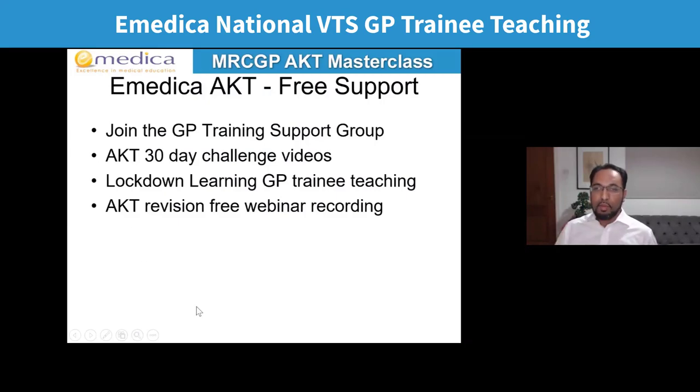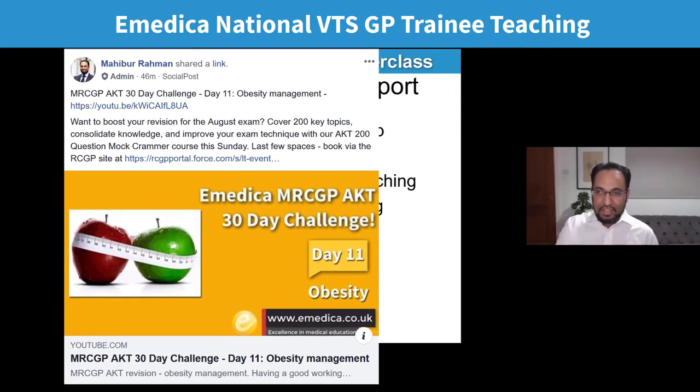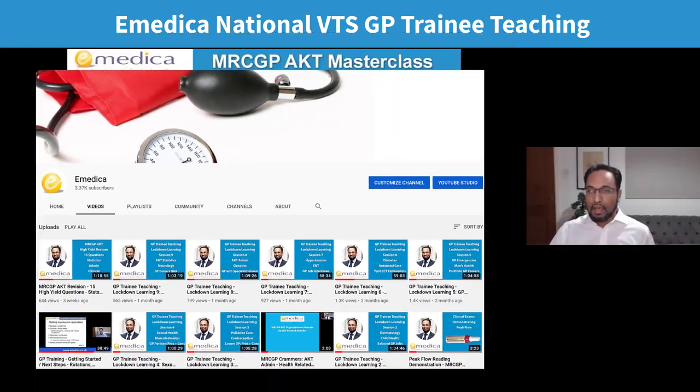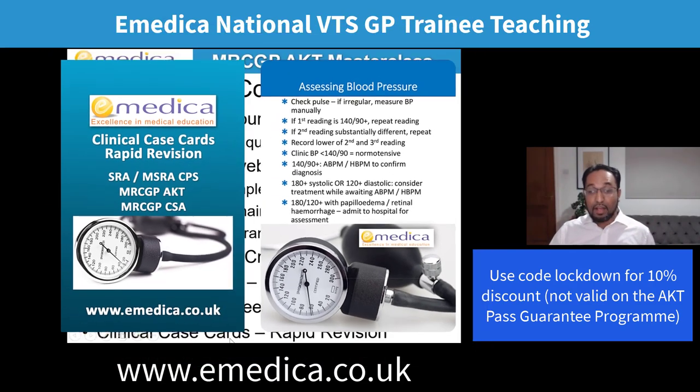If you're not already a member of the GP training support group, do join there — lots of revision topics and videos. Currently running the AKT 30-day challenge videos, posting a video every day into the group for the 30 days before every AKT. Lockdown learning sessions are available via YouTube — nine hours of CPD across nine sessions. Our paid courses include masterclass webinars covering stats, organisational, and high-yield clinical content, plus structured programs: the AKT Pass Plus bundle with 110 hours, 2,150 questions; and the AKT Pass Guarantee program with 220 hours and 3,000+ questions.